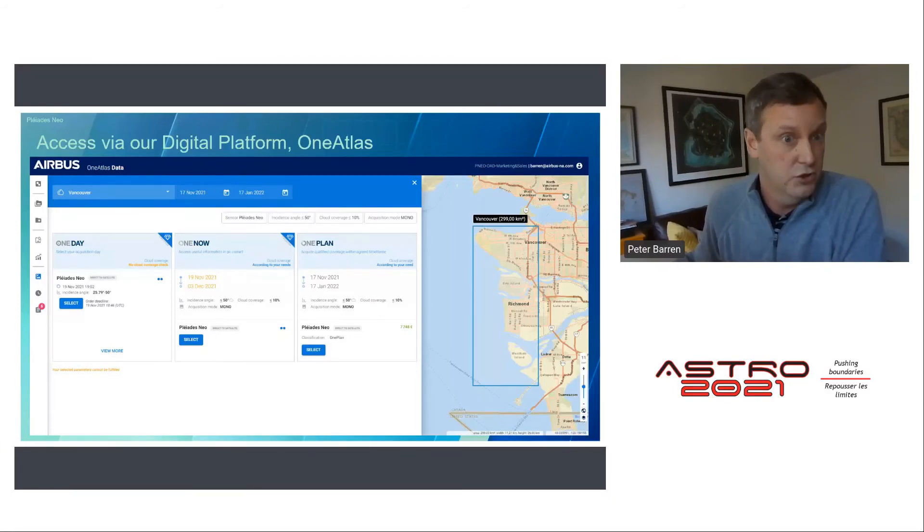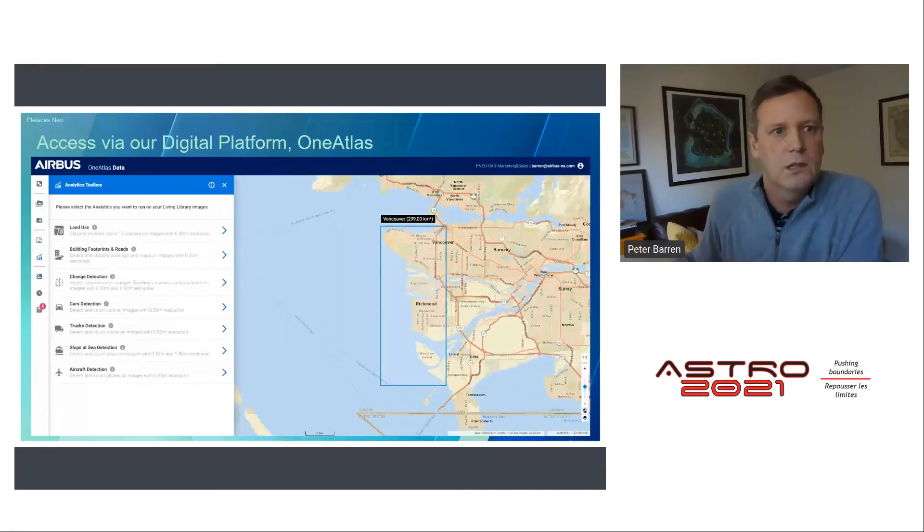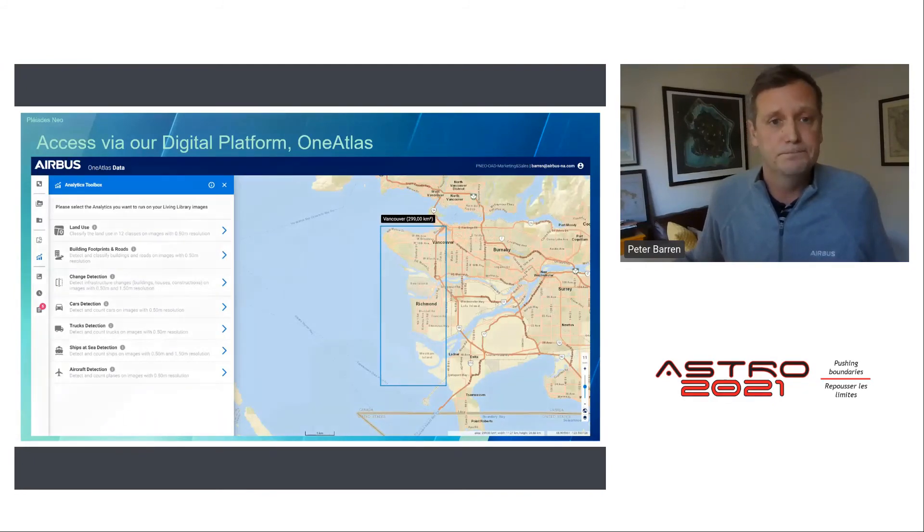We also offer analytics you can run over your area of interest: land use classification, building footprint and road extraction, change detection, and feature extraction — all on demand over small project areas.